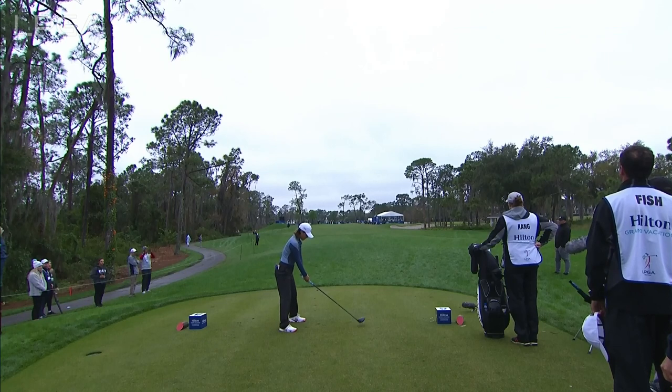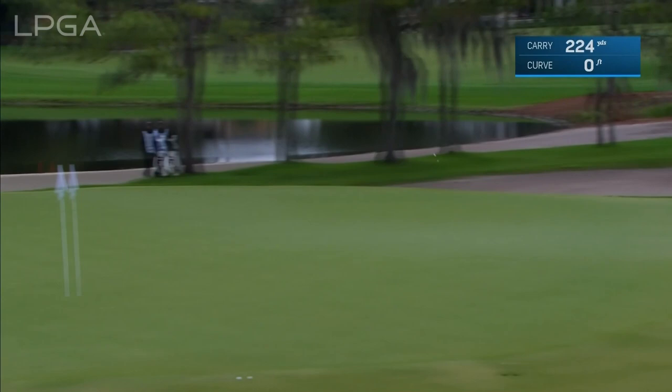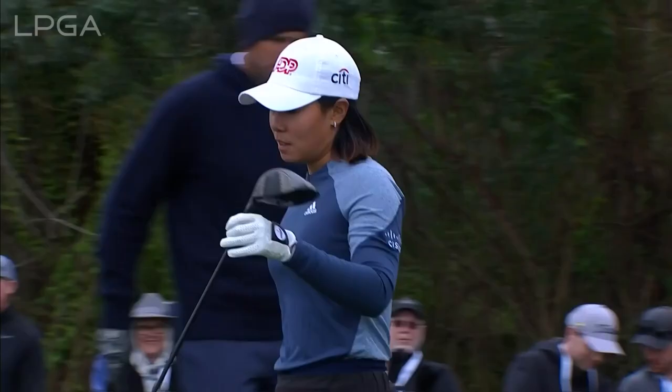She went through a whole stretching routine and then she's just had some really big practice swings there, trying to get everything moving again. This is high and it's a good shot. Karen, when you're waiting that long, it's usually you get a little bit tight, but you get even tighter when the weather is like this.